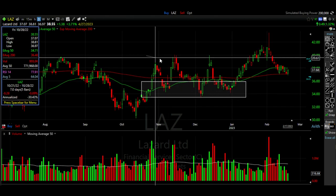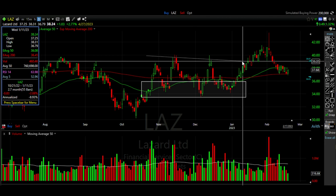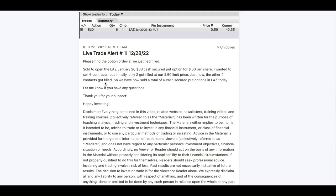Let's focus in on this section here in November and December of 2022. The actual trade that we did can be seen here in our patron alert. On December 28th we sold to open the LAZ January 20th $33 cash secured put options and actually pocketed $0.50 per share. Let's see why I felt comfortable entering this new cash secured put option on December 28th.